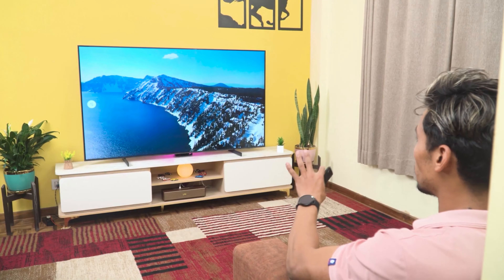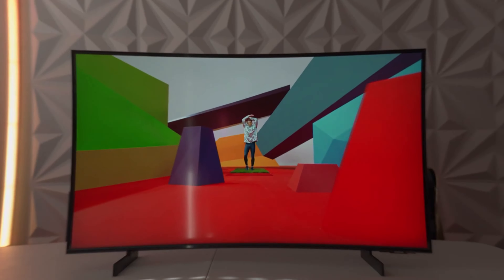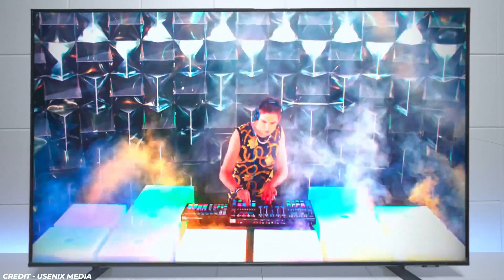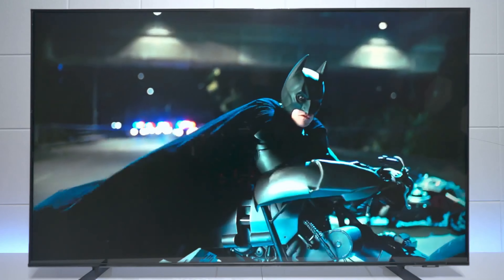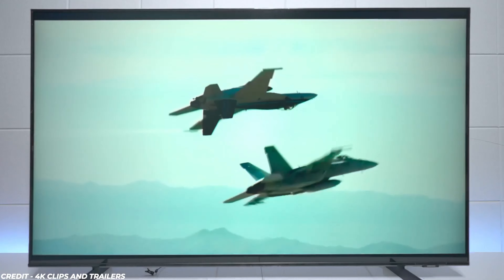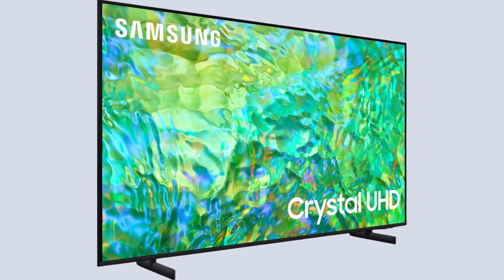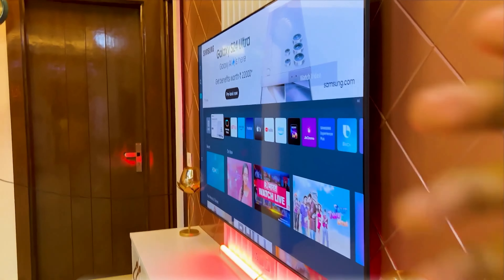The mega contrast feature enhances the depth and detail in each frame, providing a more natural and immersive viewing experience. Another great aspect of this TV is its object tracking sound light, which delivers 3D surround sound that follows the movement on the screen. This virtual top-channel audio adds an extra layer of realism to your entertainment. The TV's ultra-slim design and super-thin bezel make it a stylish addition to any room, seamlessly blending into your wall.